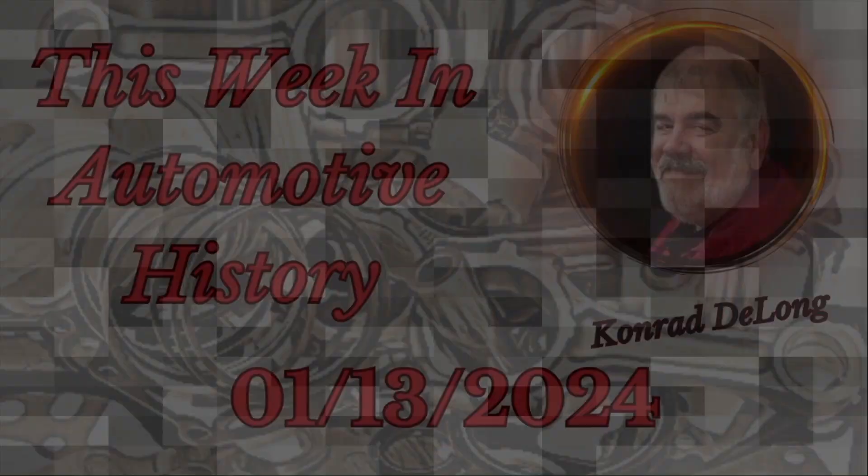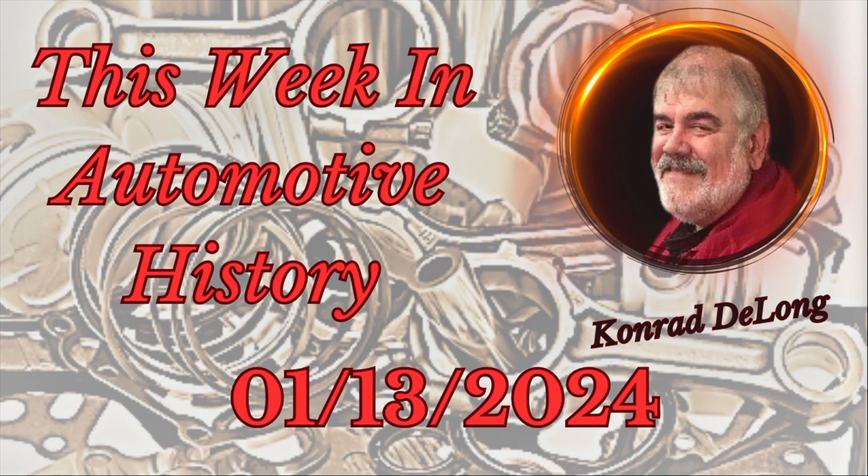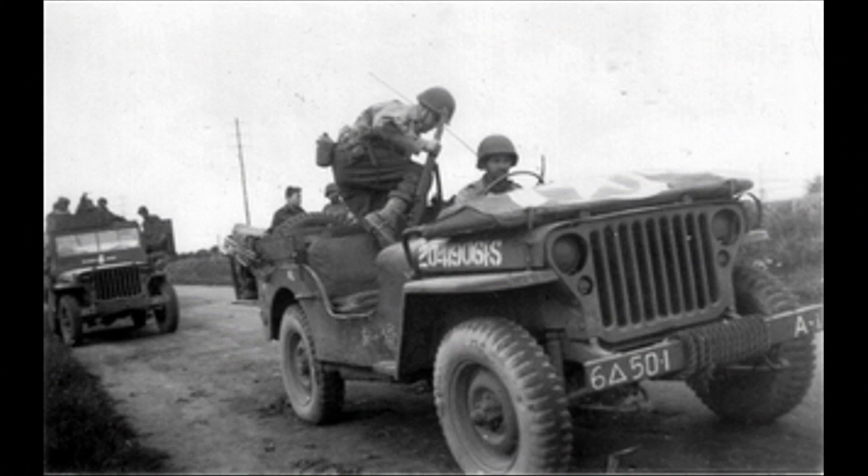This week in 1942, Ford earned a Jeep contract. The blueprints for the American Bantam vehicle — the original Jeep that was being built by Willys — was also being built by Ford. Ford built over 300,000 Ford Jeeps for the World War II effort.